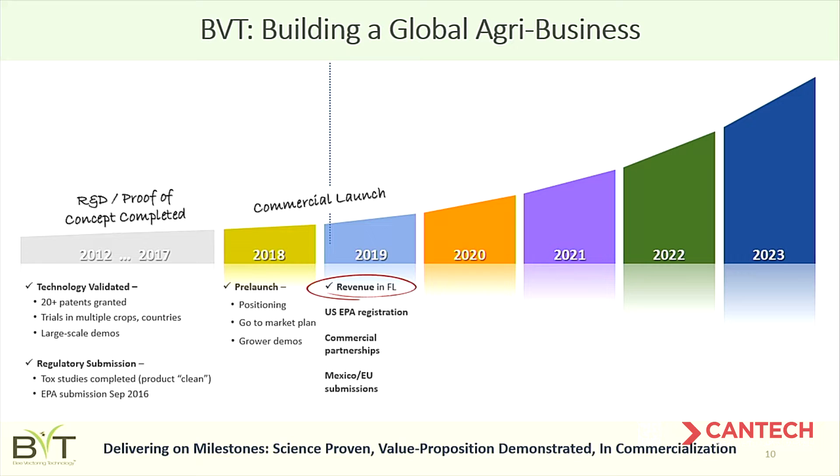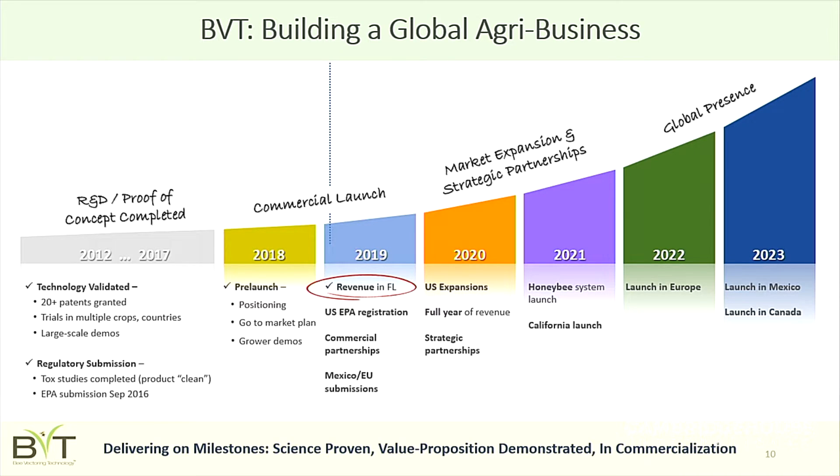We've completed the R&D phase of BVT and are now in the commercial launch phase — a 24-month process that started last year. We just announced our first commercial revenue this week. We expect EPA registration later in 2019, and as we grow the business from there, we'll commercialize strategic partnerships and have a global presence by 2022 or 2023.